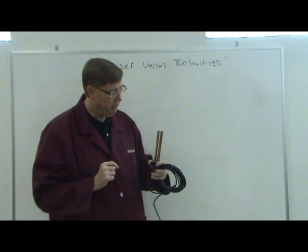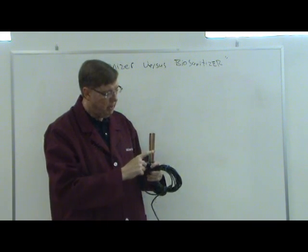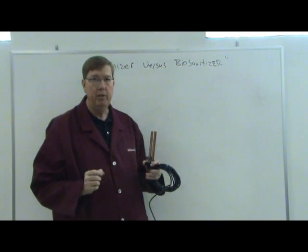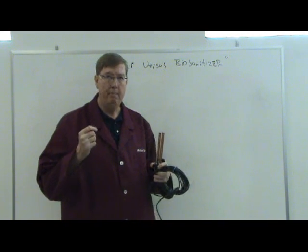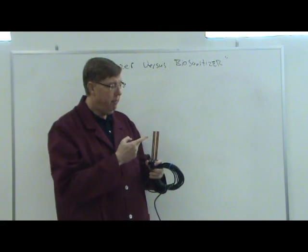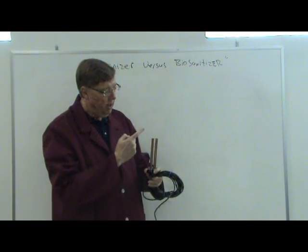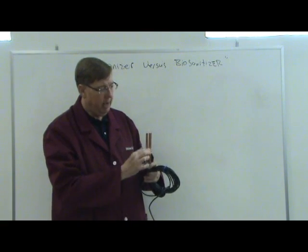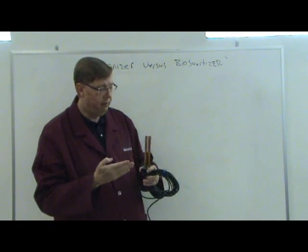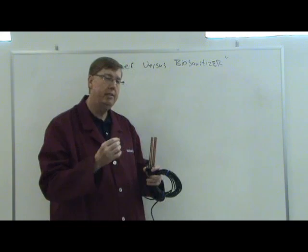Let me digress for a second and talk about these copper rods. Historically, when using a copper-silver ionizer, alloys have been utilized — a metal composed of two or more elements. So in the old ionization units, rather than being 100% copper as these are, you would see something like 97% copper and 3% silver. As these generated their ions, it generated 97% copper ions and 3% silver ions.